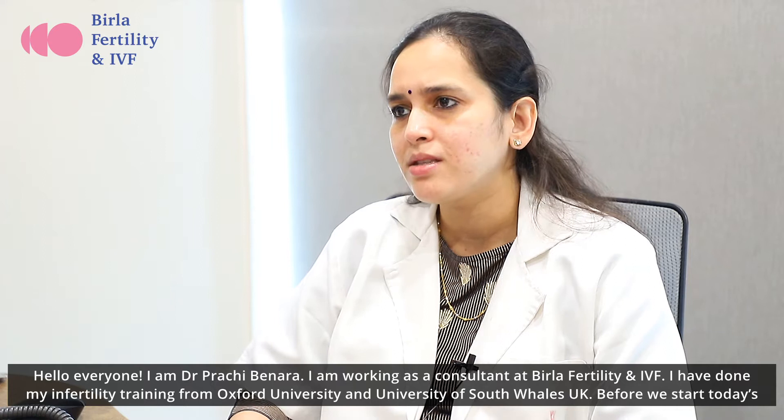Hello everyone, I am Dr. Prachi Binara. I am working as a consultant in Birla Fertility and IVF. I have done my infertility training from Oxford University and University of South Wales, UK.